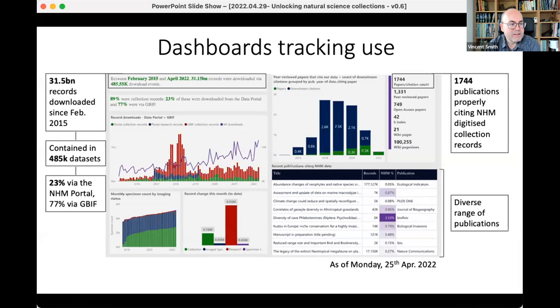Since 2015 when that data portal was launched, we've had 31 billion records flow out of that portal in nearly 500,000 datasets. They have been cited in 1,744 publications — at least that was on Monday. I looked this morning and that figure is up by nine. So in the space of just the last five days, there are nine new papers using our collections — really amazing levels of use.